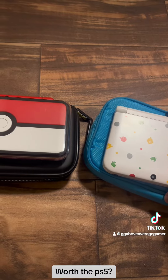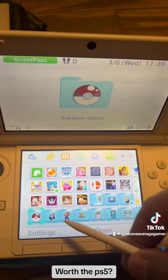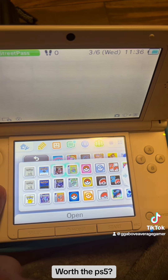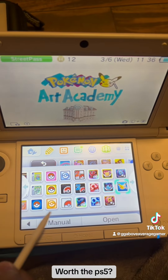What I wasn't expecting when I got them was the massive amount of games they already had, and they were all organized. For example, right here you can see that it has every single Pokemon game from Generation 1 to Generation 7, all lined up in order.